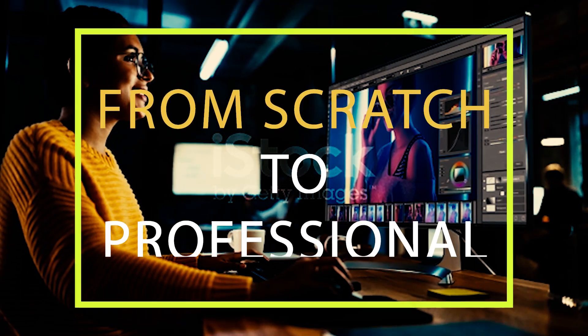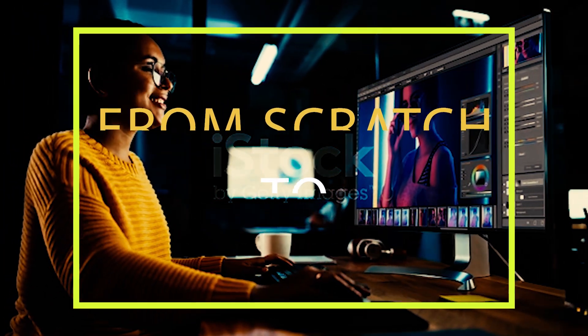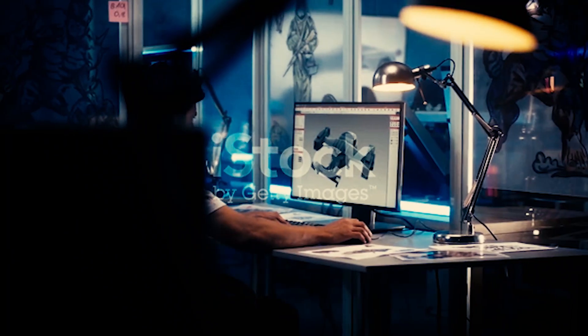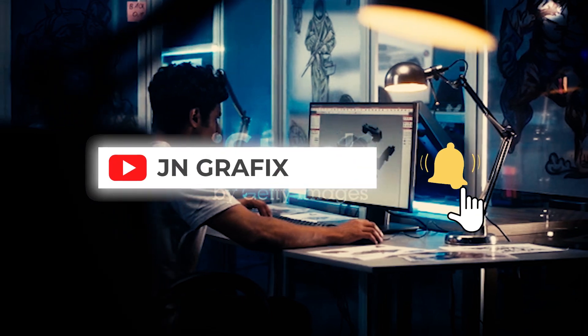Do you want to learn from scratch — beginner to intermediate, then on to professional? All I want you to do is stay tuned and get a lot of great content from here.